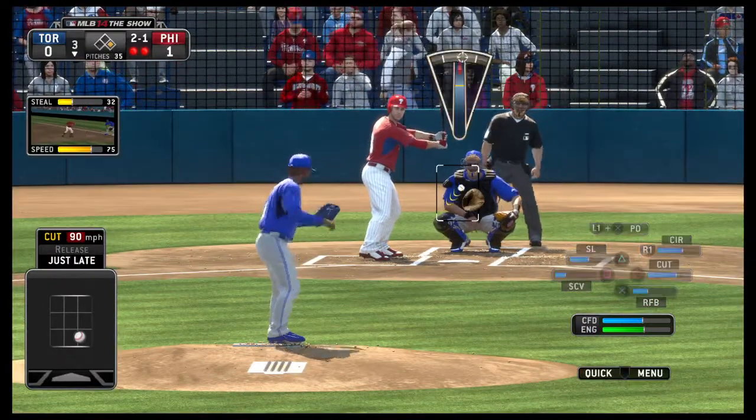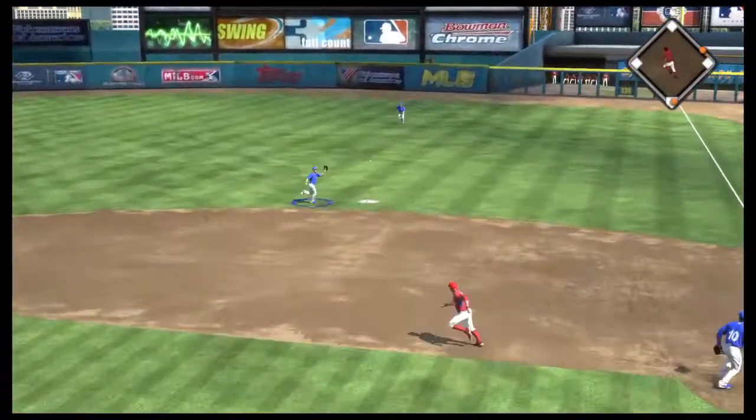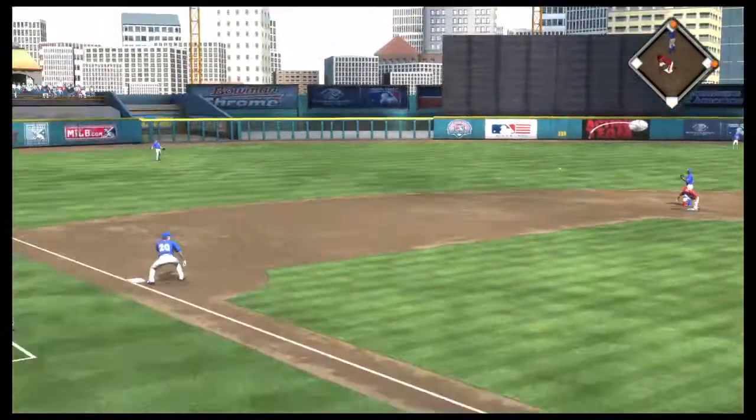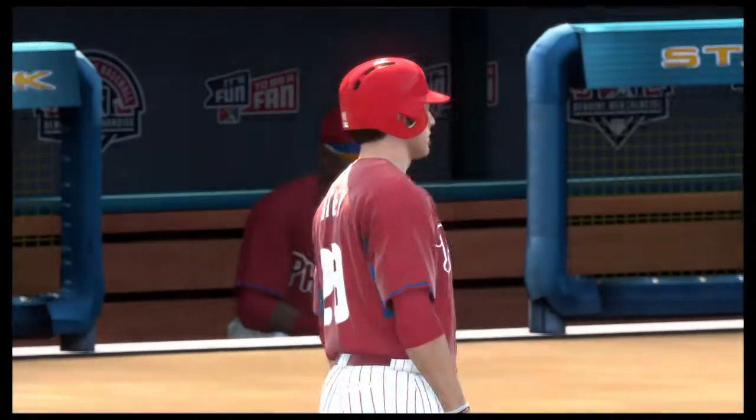Now a cut fastball finds the target, 2-1. Swing and a liner — in there, a base hit. And they'll stop the runner at second base, but there are two on and two out now.